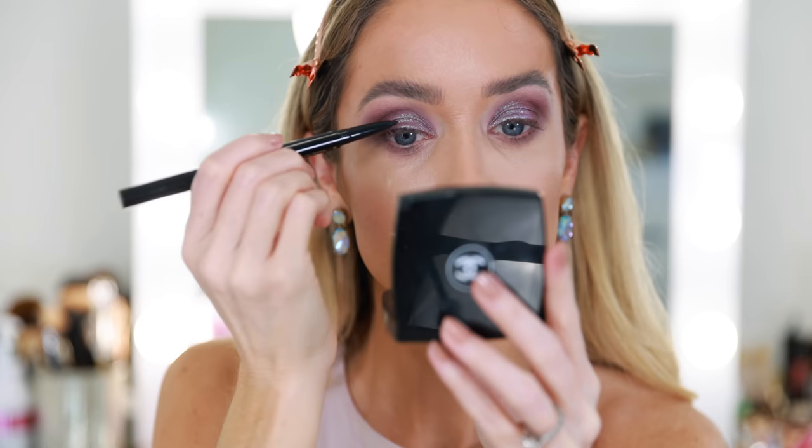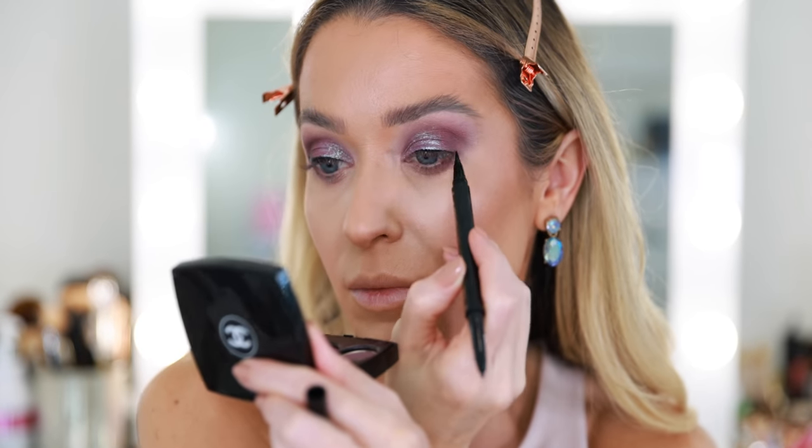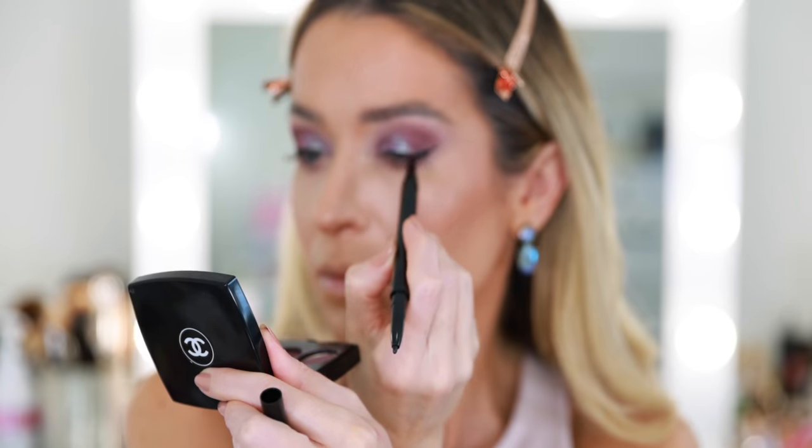For eyeliner, I pulled out this Tarte Double Take product — it's a liquid eyeliner on one side and a retractable pencil on the other in shade black. It's not a new product but it's new for me. I'm going to go in with the retractable side and smudge a little on the top lash line. I ended up doing a little mini wing on the inside — I've been doing that for the last couple of months and I feel like my face looks funny now if I don't do it. Full glam — we're going for it.